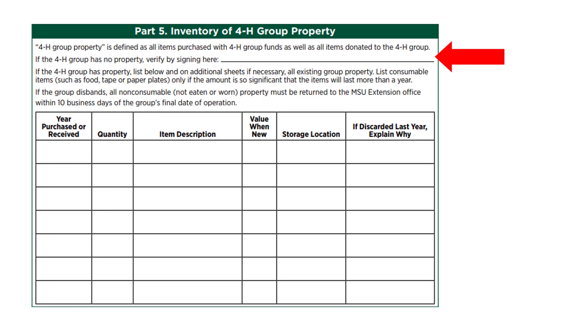Part 5 is a section where the 4-H group will list any items owned by the 4-H group. The 4-H group property includes items purchased with 4-H money and those items donated to the 4-H group. If your group has no property, you need to sign and verify at the top of section 5. Otherwise, take the time to list all the inventory the club has, using additional pieces of paper if needed. A good tip is to look at your inventory list from the previous year and make sure everything is included again, unless it was marked as discarded or used in the previous year. Once an item has been marked as discarded or used, it doesn't need to stay on the list.